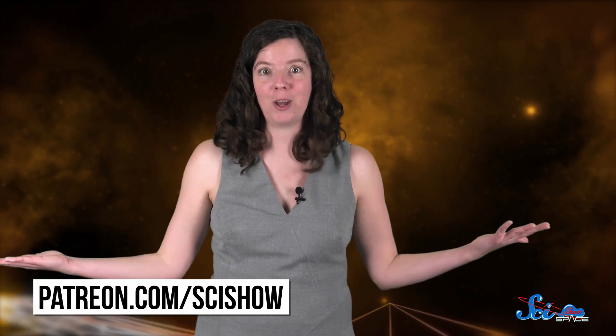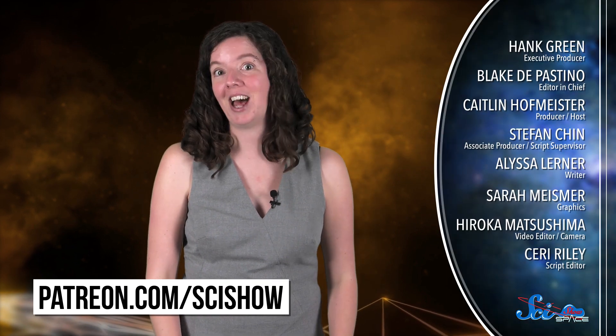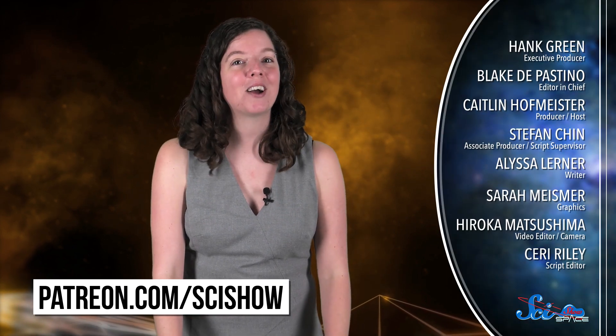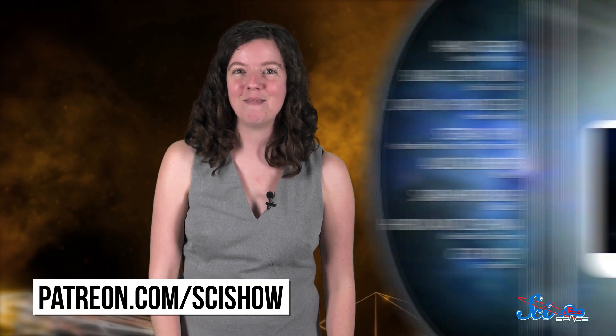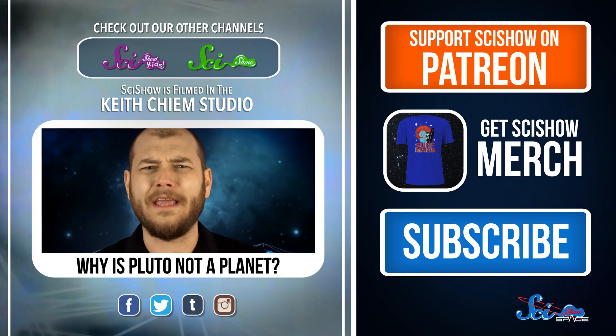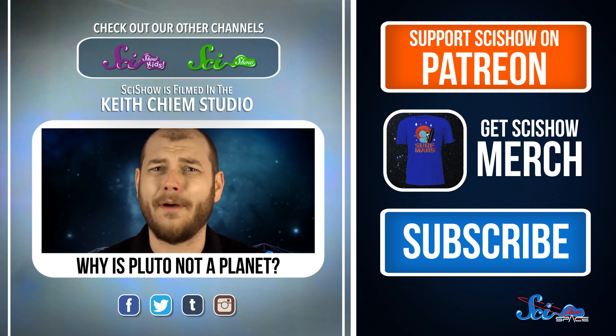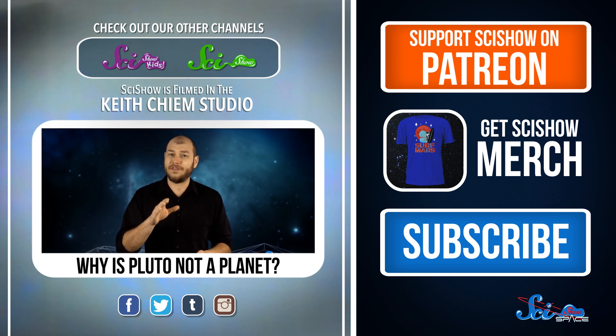Thank you especially to our patrons on Patreon, who make this whole thing possible. If you want to help us keep making episodes like this, you can go to patreon.com/scishow, and don't forget to go to youtube.com/scishowspace and subscribe. And if you still can't get over Pluto being demoted, we here at SciShow Space will get out the ice cream, cuddle up with you on the couch, and talk about how this could have happened.